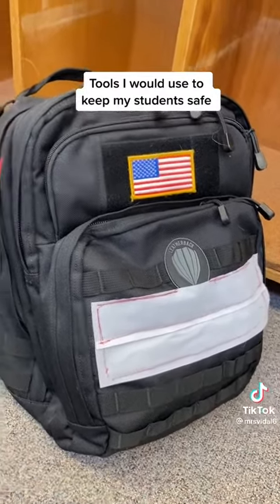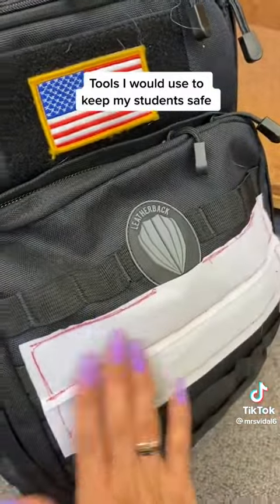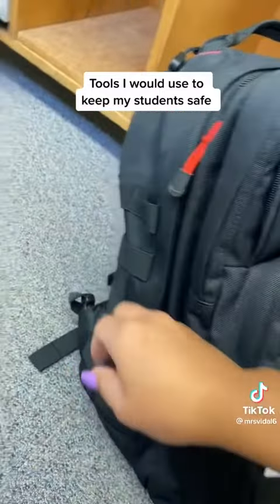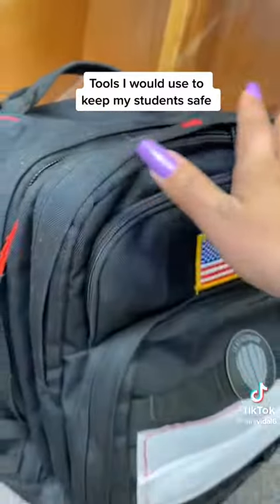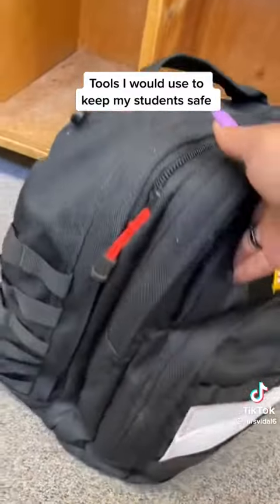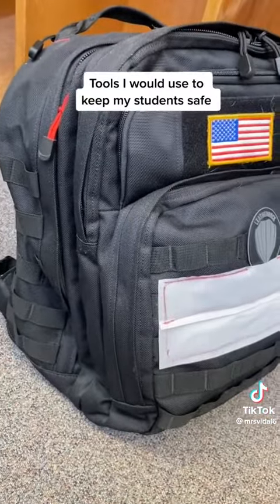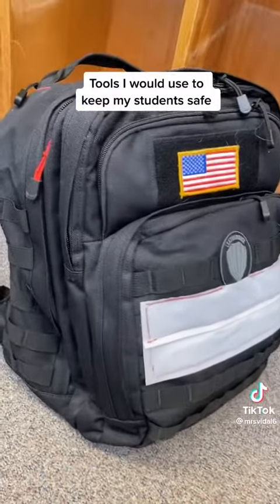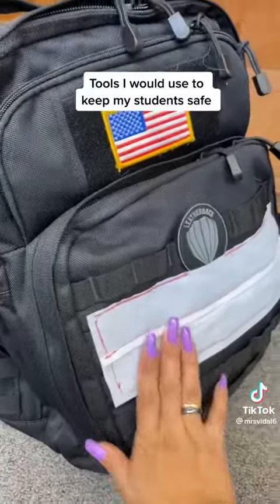My mom sewed on this velcro here because the straps were originally regular buckles. We figured that in a true emergency you're going to be shaking, your adrenaline is going, and you won't be able to fit the buckles into the clasp fast enough. So we used velcro — that way you can just slap on the sleeves, close it, and run.